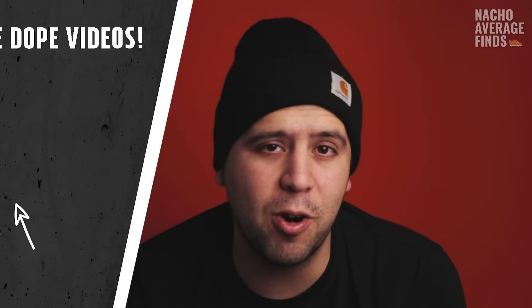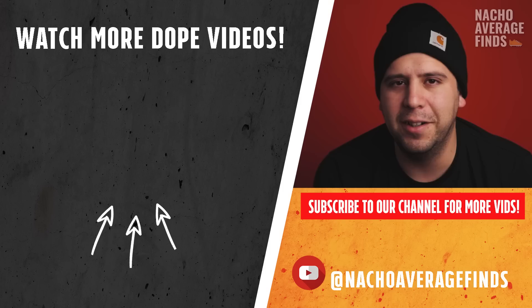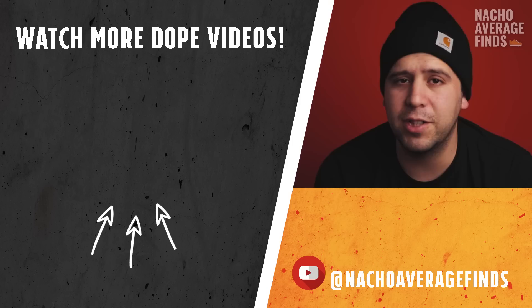If you want to learn more about sneaker history, we've put together a playlist with videos on the history of Champion, the history of Fila, the history of the Air Max 97 — a dope shoe designed by Christian Tresher — and more. Go ahead and click on that playlist and we'll see you in the next videos.